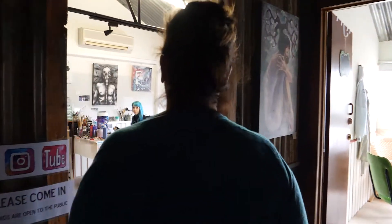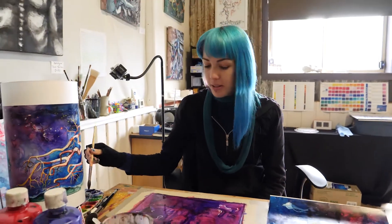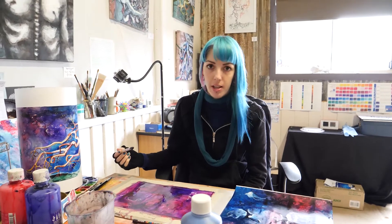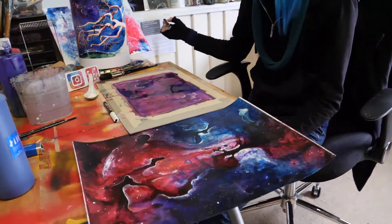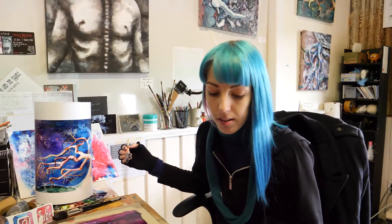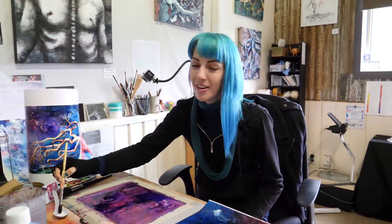Come this way and I'll introduce you to Tracy. Hi Tracy. Hello. What are you working on here? I'm working on something — I've been experimenting with acrylic inks. So is this a finished product here? Yeah, I think it's finished. Never really know.